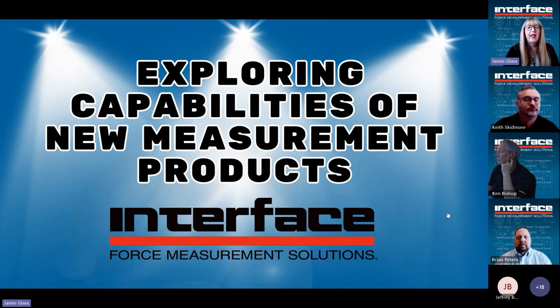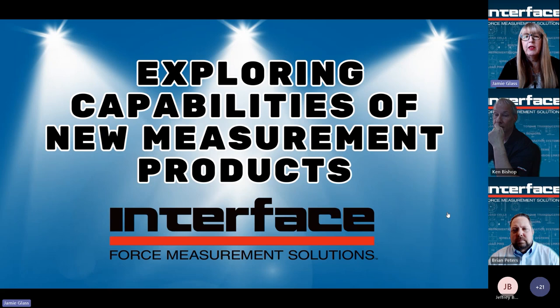Welcome everybody to today's event. We're going to cover some of the new products that have been added to Interface's extensive catalog. Our guest presenters today are Ken Bishop and Brian Peters. Today's event will be recorded and we'll be providing a recorded link for everybody registered. We'll also be using our chat feature during the event to answer questions — please use that feature and we'll try to get to them at the end.